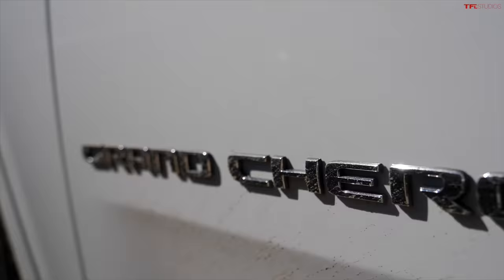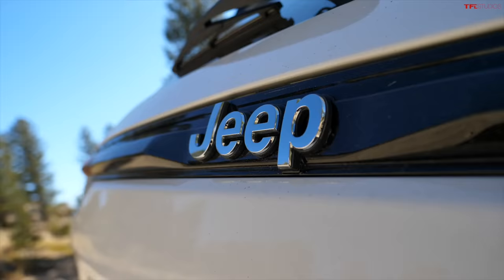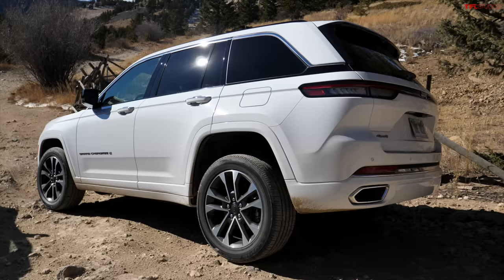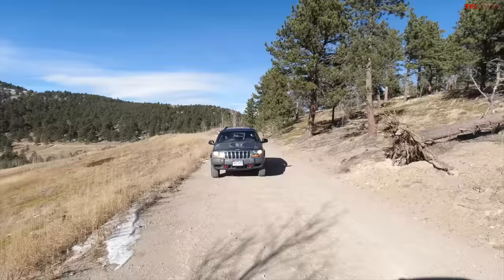The new ones ride incredibly well with the independent suspension, and they do have quicker steering and are more controlled on the road, especially in the twisties. However, when you get them off-road they do struggle a little bit in terms of articulation, especially with the air suspension. And then the aftermarket potential just really isn't there like these old ones. For just a couple hundred dollars you can put a decent lift kit on one of these old Grand Cherokees and put really big tires on them. With the fully independent systems you can lift them, but especially with the air ride, it gets really tricky.